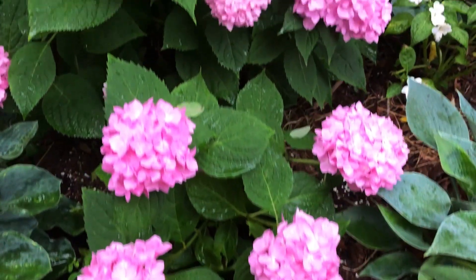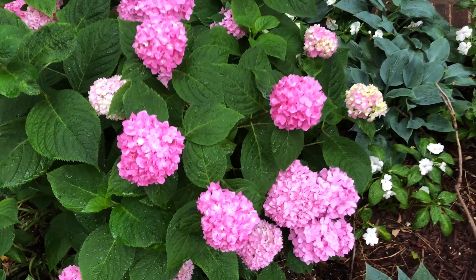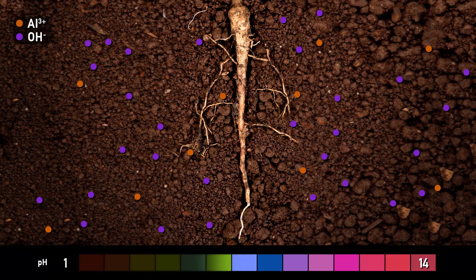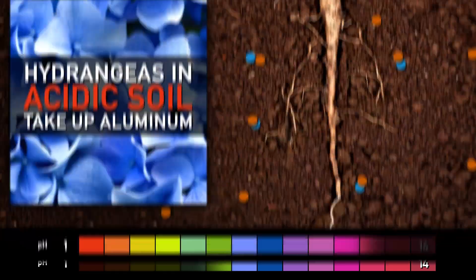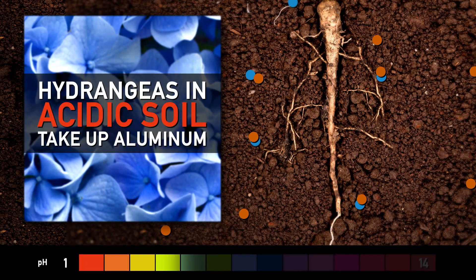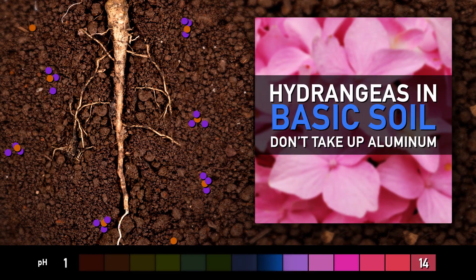It's kind of cool. If the soil is neutral or basic, the aluminum binds to hydroxide ions, forming solid aluminum hydroxide. Unlike aluminum citrate, aluminum hydroxide cannot enter the plant's roots. So quick recap: hydrangeas in acidic soil take up aluminum, though they have to detoxify it. Hydrangeas in basic soil don't have to deal with aluminum at all.